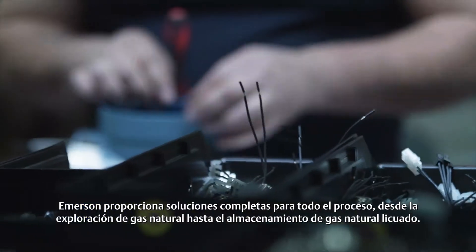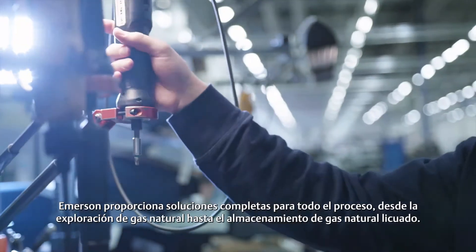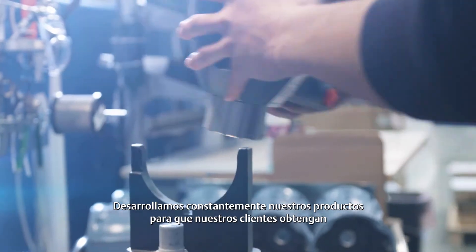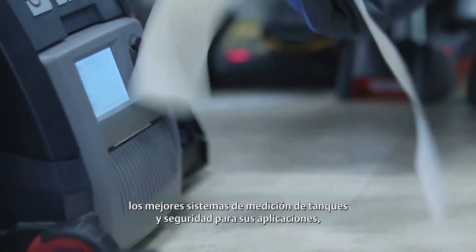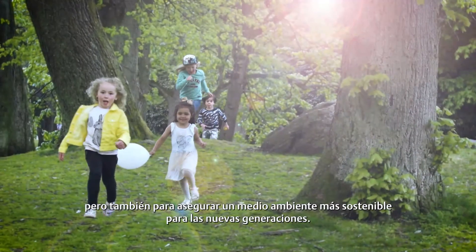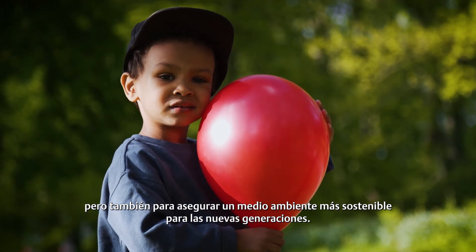Emerson provides complete solutions for the whole process, from natural gas exploration to storage of liquefied natural gas. We constantly develop our products to make sure our customers get the best possible tank gauging systems and security for their applications, and also to secure a more sustainable environment for future generations.